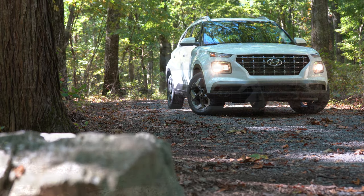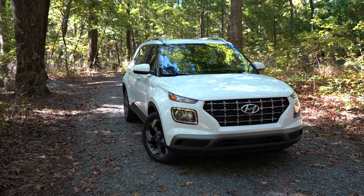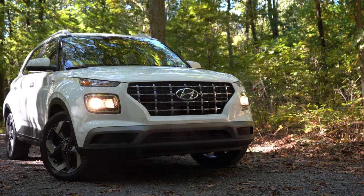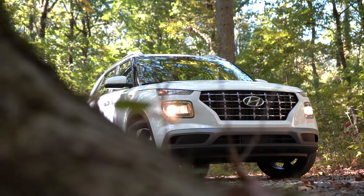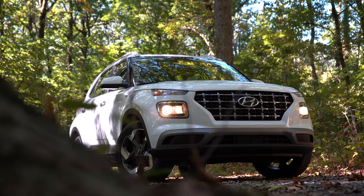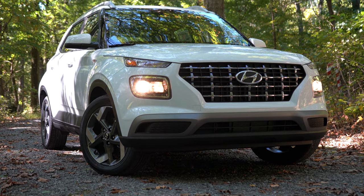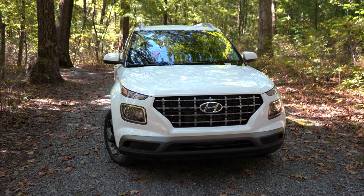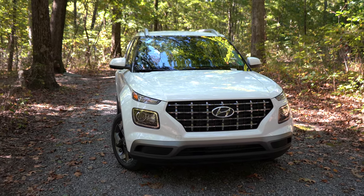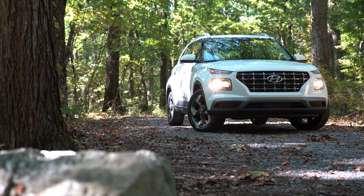Now let's take a look at the exterior of the 2021 Hyundai Venue — a very good-looking small SUV in my opinion. Projector headlights come standard and include auto on/off. LED daytime running lights come standard only with the Denim trim; LED headlights are optional on the SEL and Denim but not standard. The SE gets a black front grille, while the SEL and up get a chrome grille. The Denim also gets an exclusive exterior color paired with a white roof contrast.